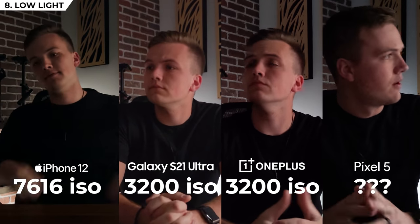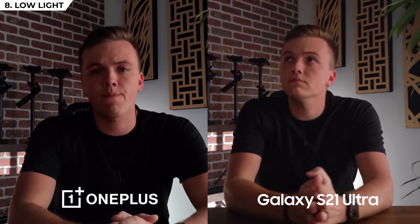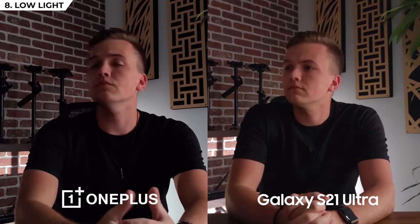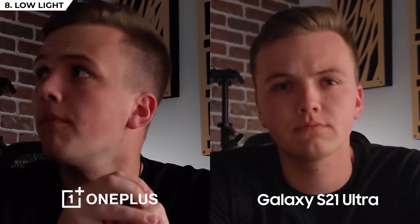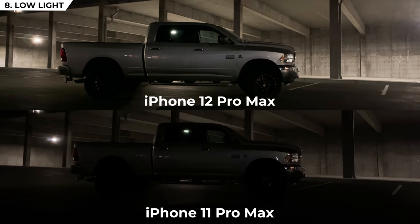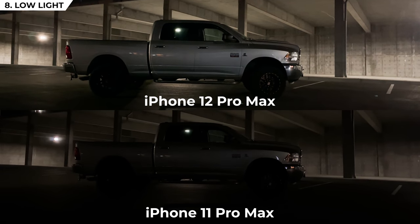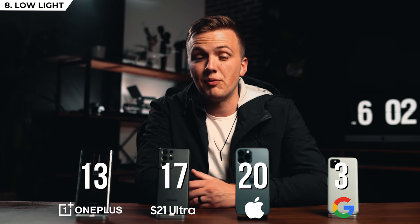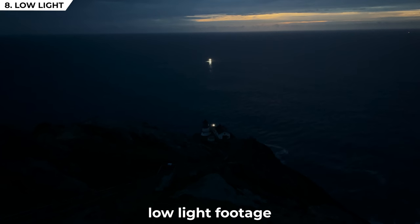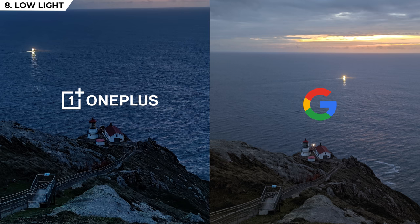Now let's talk about low light. The first thing you'll notice is that we don't know what Google's max ISO is, and as you can see it isn't very good — fourth place. The OnePlus and Samsung both have a max ISO of 3200, but side by side the OnePlus performs much better and produces way less noise. The iPhone just got a significant upgrade with the 12 Pro Max, receiving a 47% sensor size boost giving it an 87% low light performance increase — the iPhone easily takes the cake. We also tested photo mode and were impressed at how well all four handled low light photos.